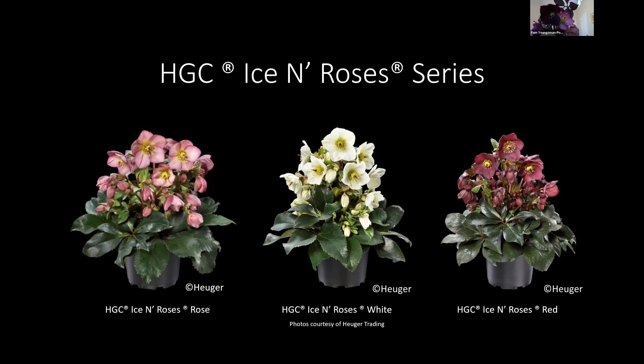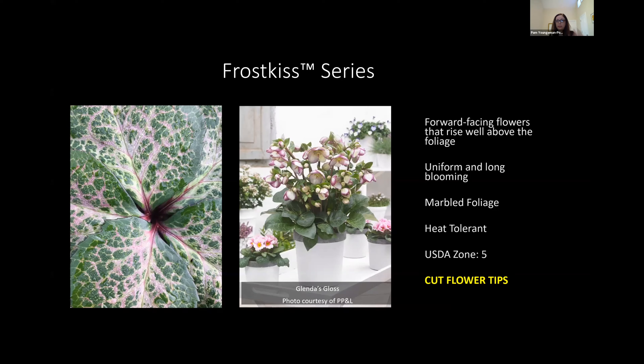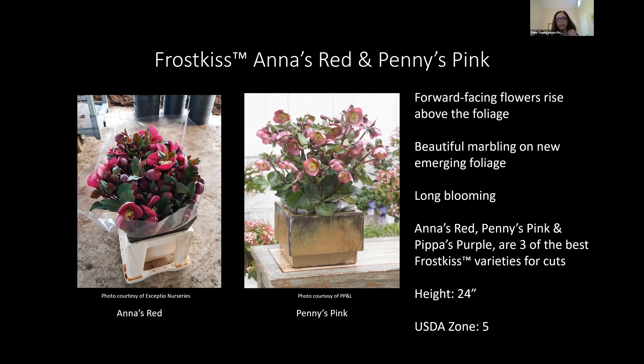The Frost Kiss series is where you get really cool foliage colors. The variety shown here is called Glenda's Gloss — it's super pretty. It comes out with hot pink and a kind of white center, then it'll get hints of chartreuse as it ages. This series is a little bit later blooming than the Ice and Roses series — maybe by a week or two for me. Anna's Red and Penny's Pink were the first two introduced. I talked to the breeder earlier this week and he sent me a picture of Anna's Red going from a cut flower grower going to a wholesale market.